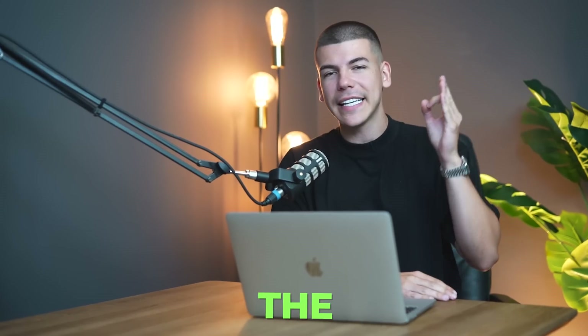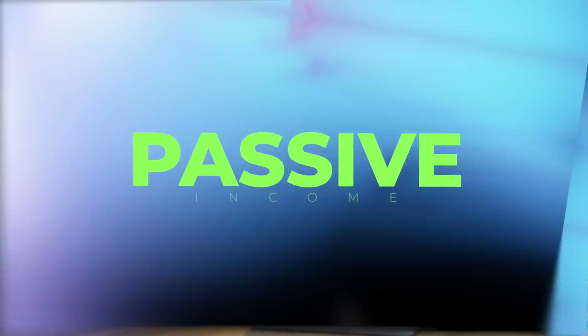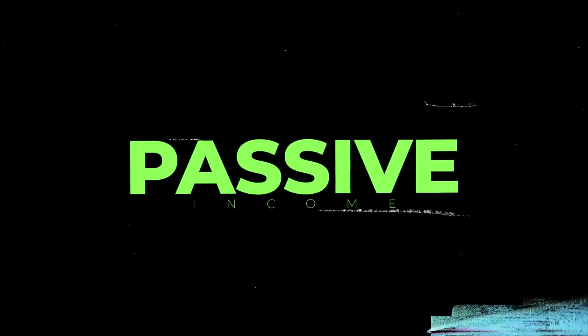It's almost summer and I found literally the easiest way that you can generate passive income with ChatGPT during summer 2023. I'm going to share with you exactly how to do this from anywhere in the world and without any previous experience. And the best part is that you don't actually need to spend any money in order to make money with this AI side hustle.